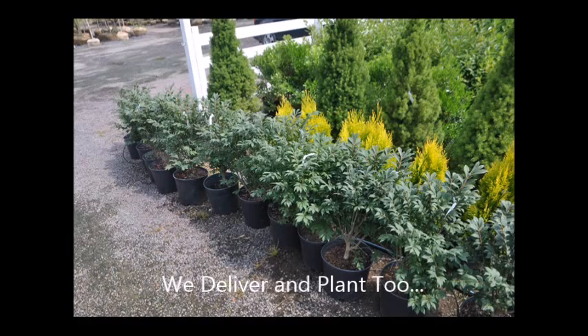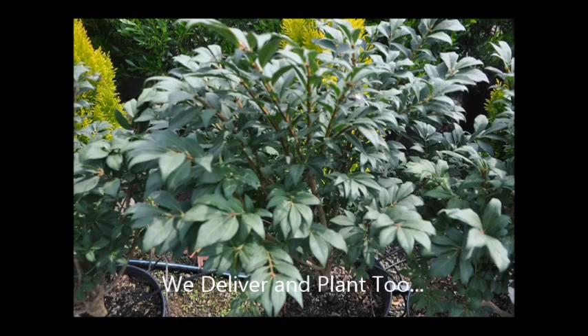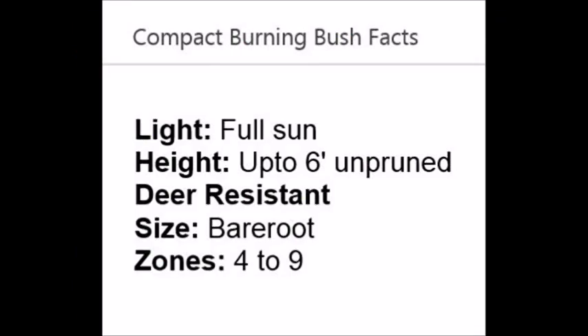Burning bushes are considered invasive, so we do not ship to several states, such as all of Massachusetts, Connecticut, New York, Vermont, and New Hampshire.